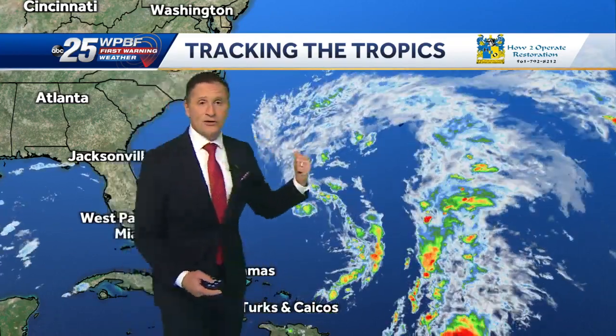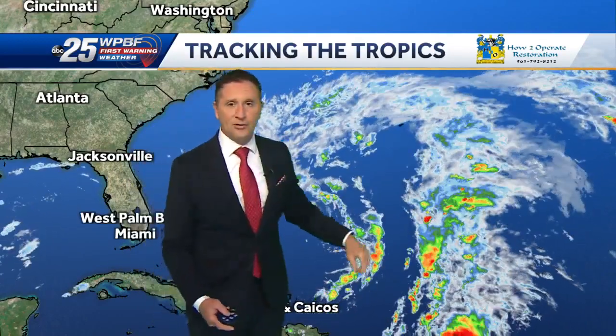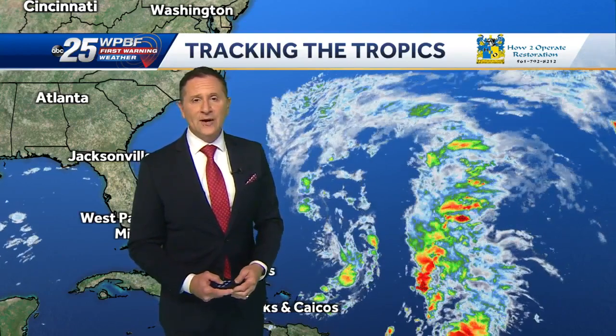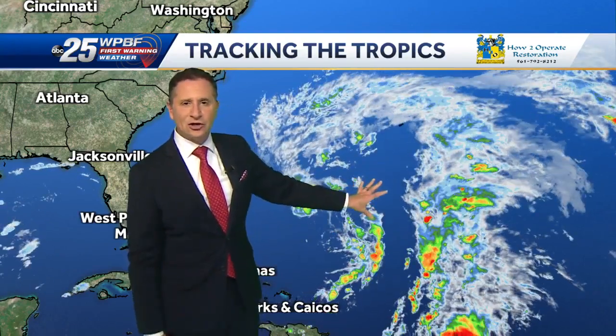A subtropical storm develops during the collision of cold air and warm air. It's the same kind of storm that you might see on land moving across the country from west to east. It's got cooler air coming in from the north, warm air coming up out of the south, and that creates its power. It can have very strong winds — tropical storm force winds — but it doesn't have the correct structure to be called a tropical storm.